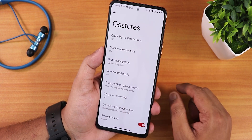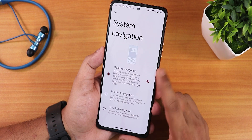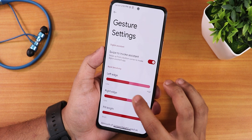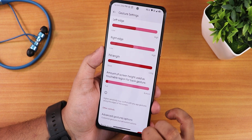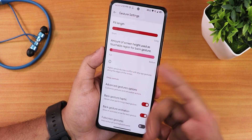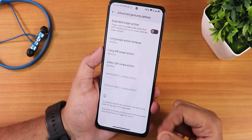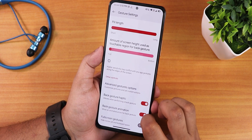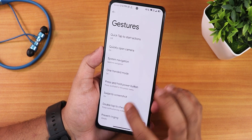In the system settings we have gesture settings — quick tap, back tap, and quickly open camera all work fine. In system navigation gestures, swipe to invoke assistant works perfectly, and left/right edge customization is present. There is pill length customization for the gesture bar but no thickness customization right now. The amount of screen height used as back gesture option is there, and in advanced gestures we have the Xnet swipe action. Back gesture haptic, animation, full screen gesture, two-button and three-button navigation are all available.